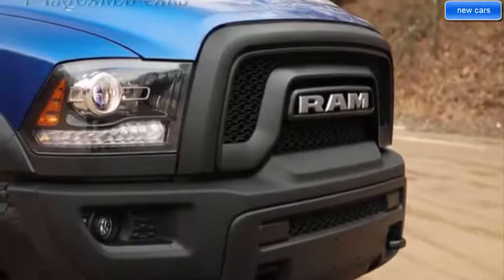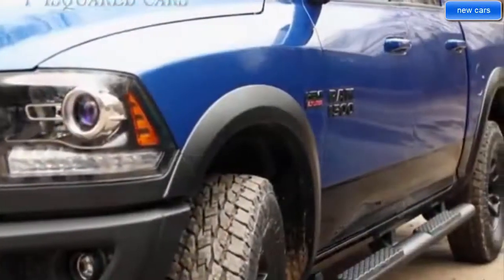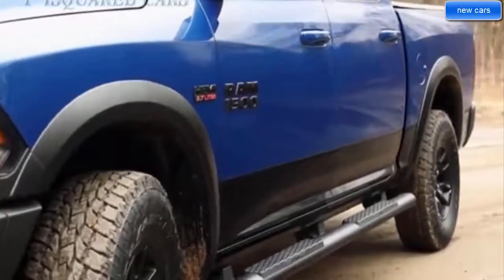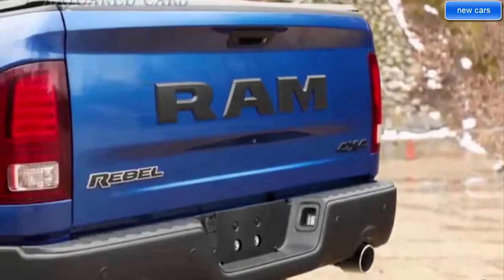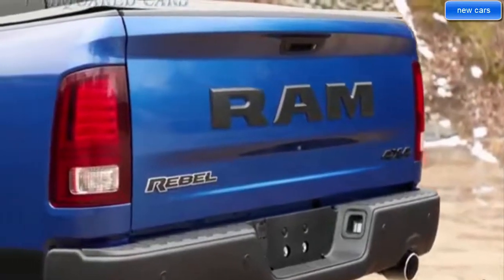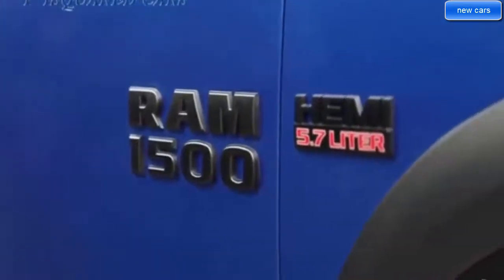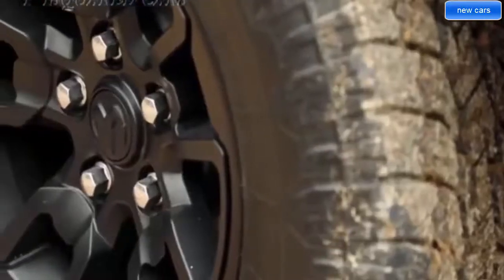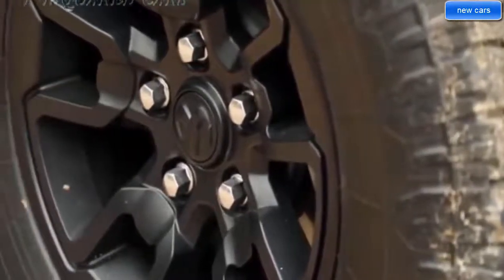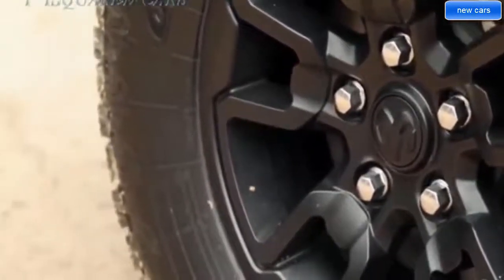Life demands a truck that can take on every challenge and exceed every expectation. Extensive use of high-strength steel in the frame, cabin, and box make the all-new 2019 Ram 1500 the strongest Ram 1500 ever, with the most towing and hauling capability ever in a Ram 1500, improved efficiency, and exceptional available off-road capability.